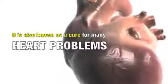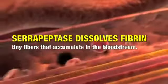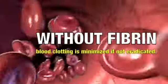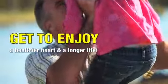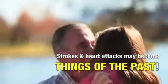Serrapeptase is also known as a cure for a variety of heart problems. The enzyme has been observed to dissolve fibrin, tiny fibers that accumulate in the bloodstream. Without fibrin, the instance of blood clotting will be greatly minimized, if not totally eradicated. The patient will get to enjoy a healthier heart and longer life. The threats of strokes and heart attacks may become things of the past.